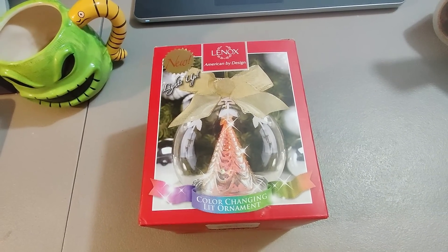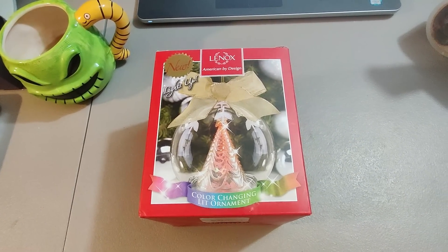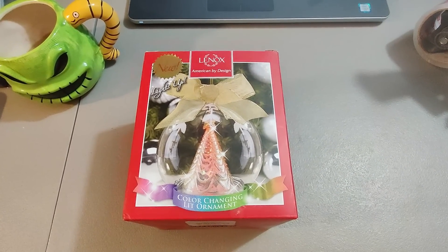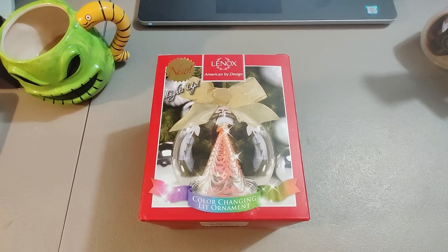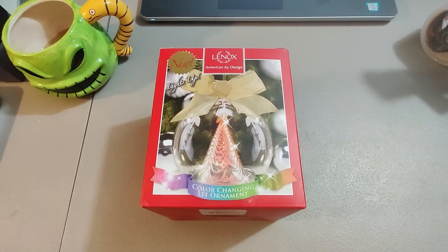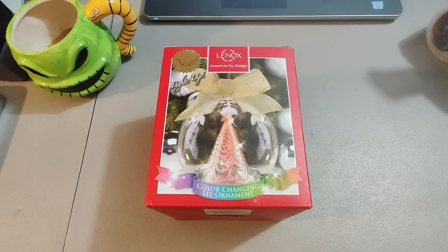Bought this Linux ornament blind at a rummage sale — I think I paid $2 for it, pretty sure it's new. Didn't know what it would be worth, but I've sold some Linux stuff before. Gave it a shot at $2 and sold it for $18. Made some profit — not phenomenal, but I'll take it. Took about two weeks to sell.